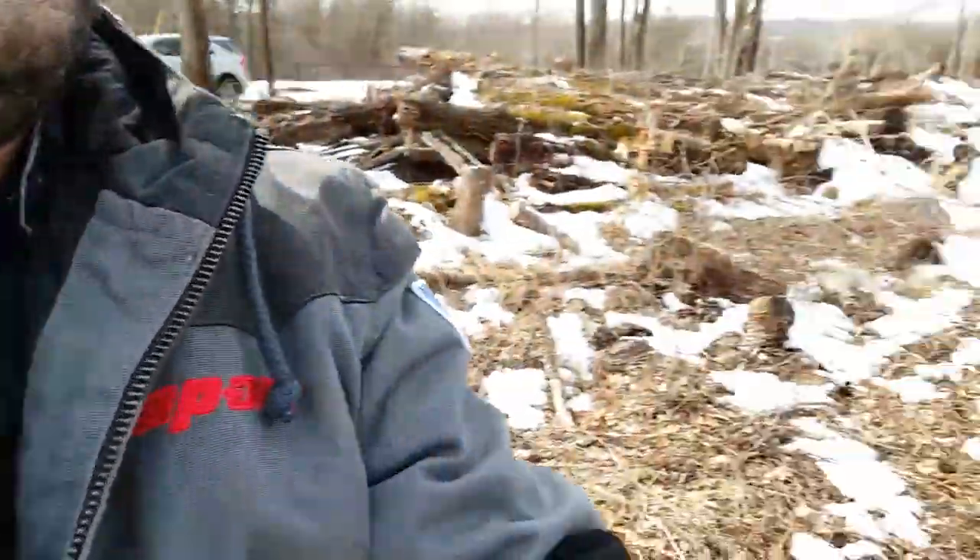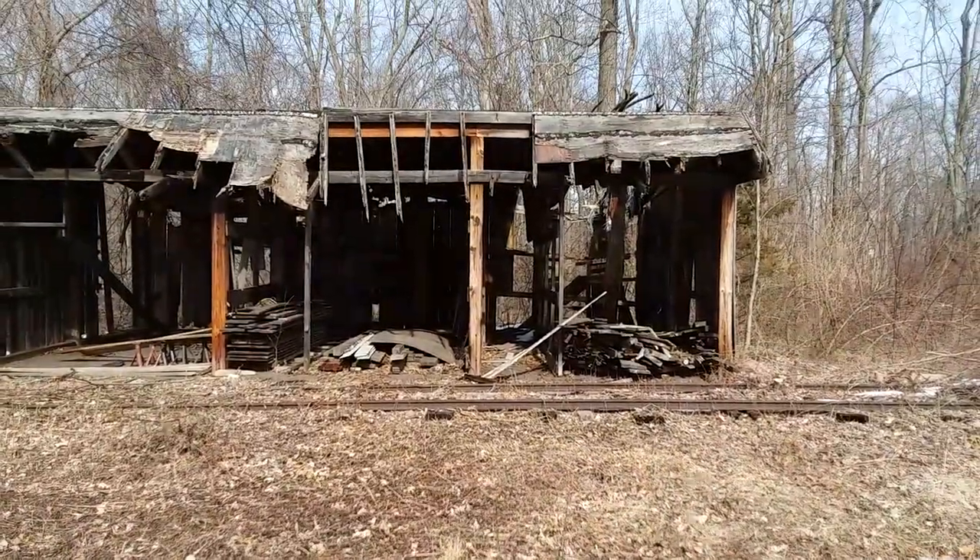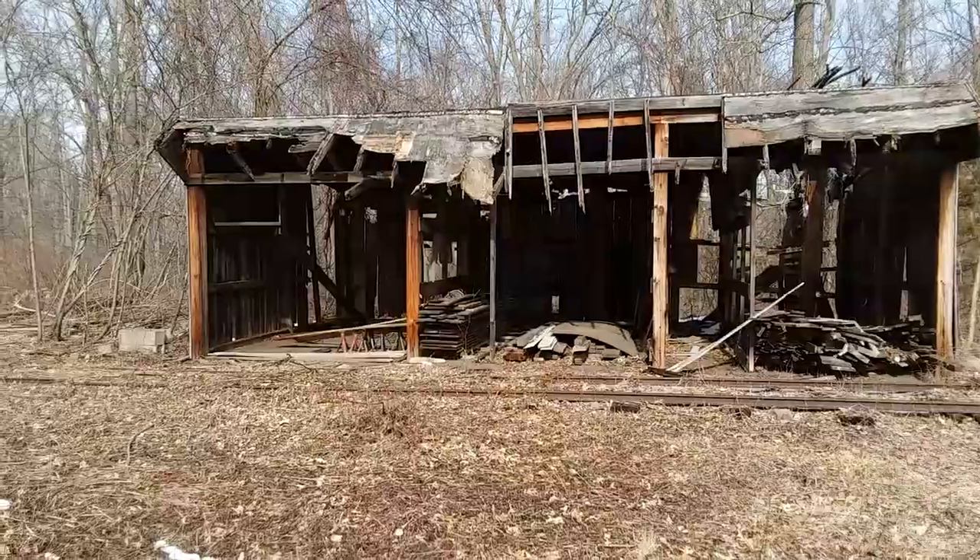What's going on friends? Rich Discovery's coming at you with a little roadside find here. That's not nothing too crazy exciting, but I thought it was cool. There's one little feature. As you can see, it's what's left of just an old barn.